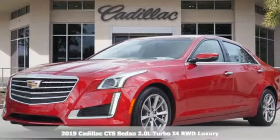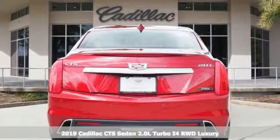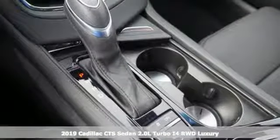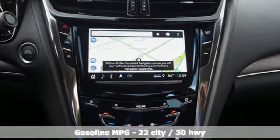Here's a new 2019 Cadillac CTS Sedan. Exceptional elegance and masterfully crafted, this CTS amplifies your driving experience. Plus, it offers an exciting list of features.